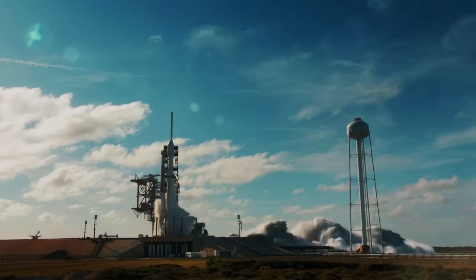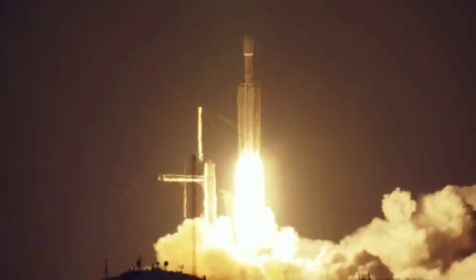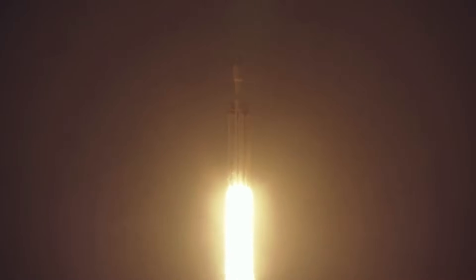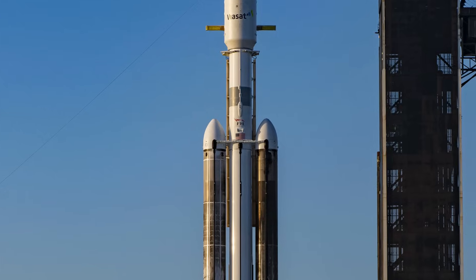Despite all these great examples of booster reusability, some still get expended. This year alone, a few Falcon 9 boosters were not reused. However, for the Falcon Heavy, this method is far more popular. In the three launches completed between early 2023 and now, every single launch expended at least a single booster. The first launch in January expended the center core, the next launch in April expended all three boosters, and the most recent launch last month expended only the center core.